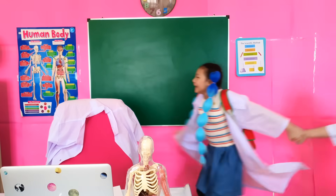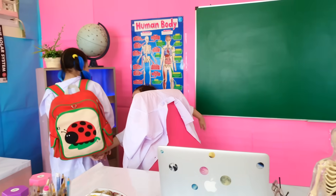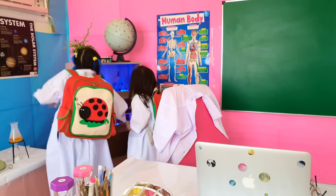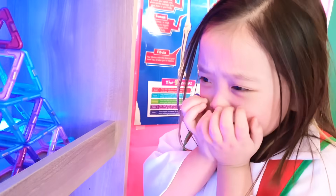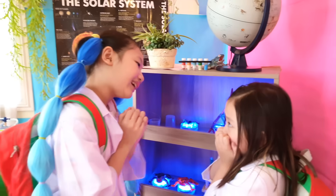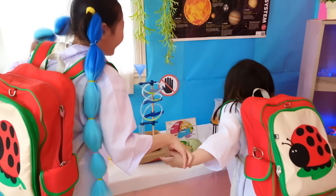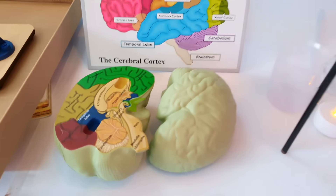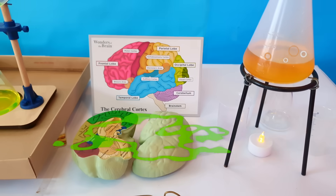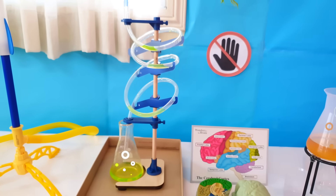Slow down, Bug! We're not allowed to run around in the lab. Wow, look at all these science experiments! Ew, I hate spiders. Don't worry about it, it's just a fake spider. Come on, take a look at this, it's so cool! Wow! Oh my gosh! Is that a brain? I think so. Ew! I wonder what all these solutions are for.